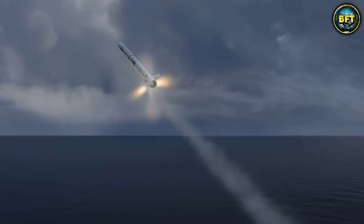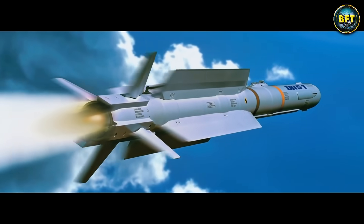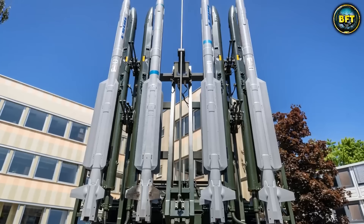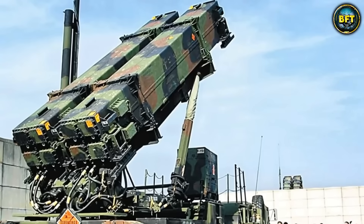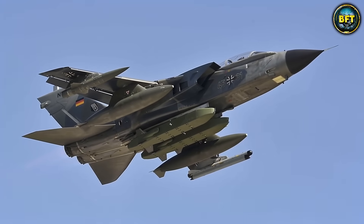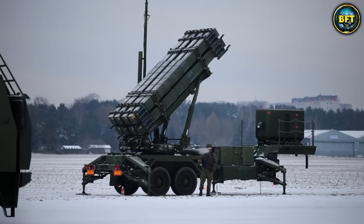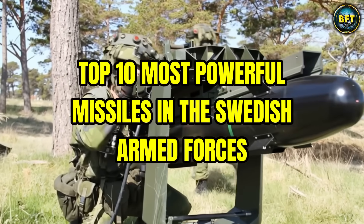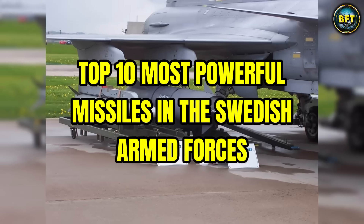When you think of Europe's top military forces, does Sweden come to mind? Well, maybe it should. They have quietly assembled one of the most sophisticated missile arsenals on the continent, packed with technology that can change the game in any conflict. So in this video, we'll count down the top 10 most powerful missiles in the Swedish Armed Forces.